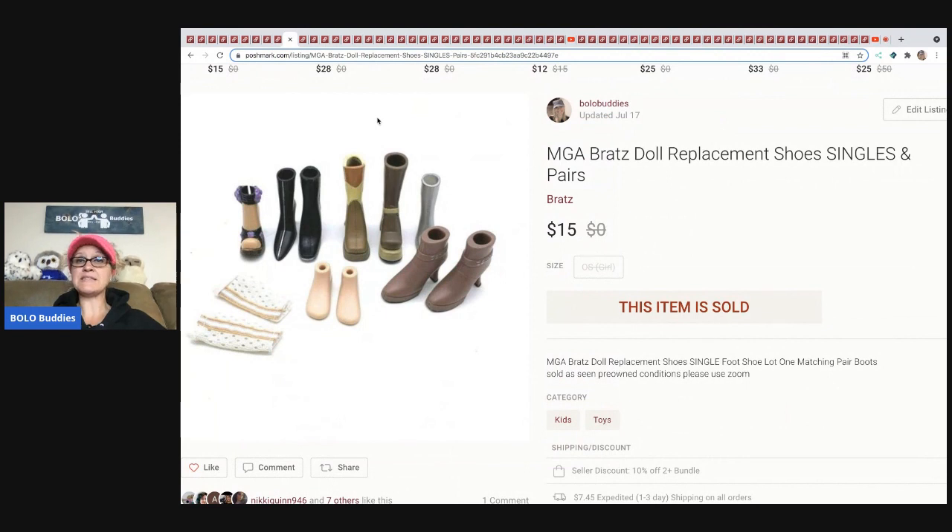The next items are these Bratz dolls replacement shoes. I don't recall exactly where they came from — could be a garage sale, a mystery box, or multiple places. There are two pairs and some replacement soccer socks. The person that bought this I believe was buying it just for those socks — I did get a question about whether I'd sell them individually.